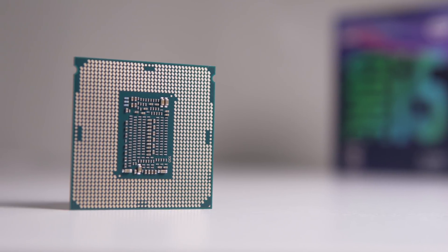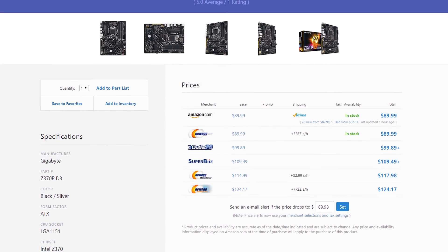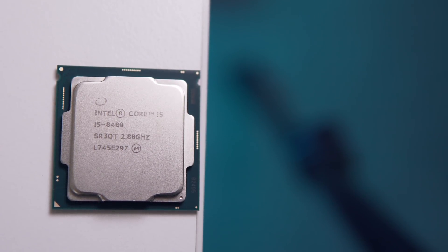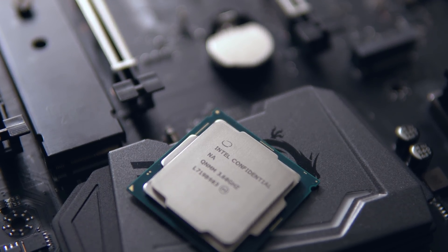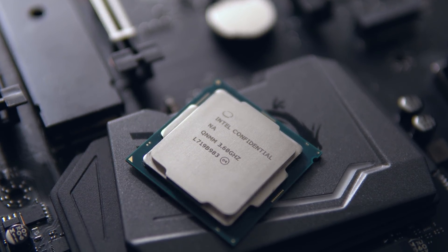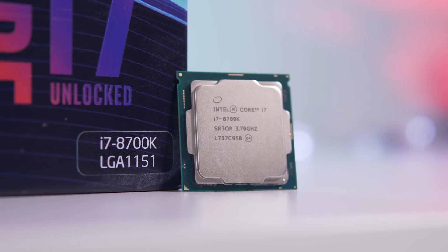The cheapest Z370 boards are right around $110, which isn't too bad if you were planning on getting the i5 8400, but you're paying a premium for the ability to overclock and losing value elsewhere on the board. Some might think: buy a budget Z370 board with an i3 8100 and then upgrade to an 8700K down the road. But the problem with cheaper Z370 boards, despite being branded as Z370 and targeted towards overclocking, they're not actually recommended for overclocking by the majority of the community.